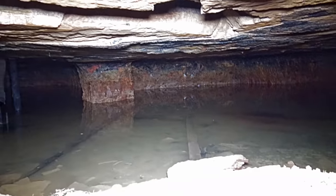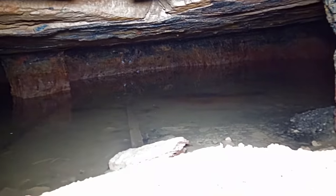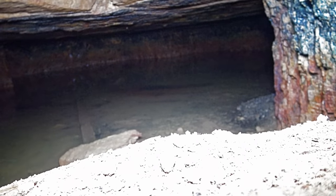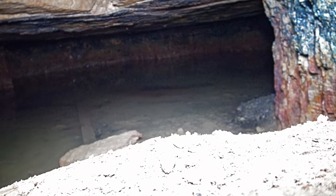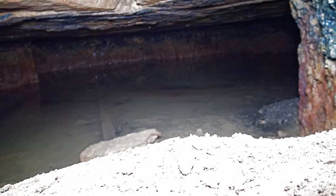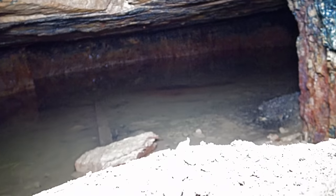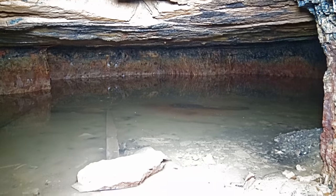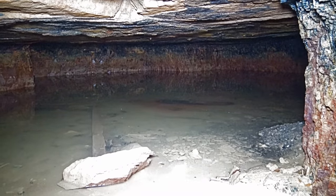I'd like to get it in further, but I just don't have the room to manipulate it there. There's that wall of shale coal. And if you look, it sure does look like it goes on around to the right — just a little more right there, to the right.